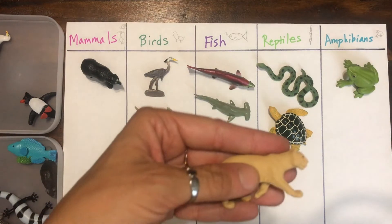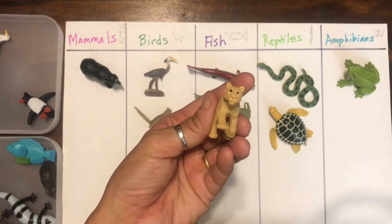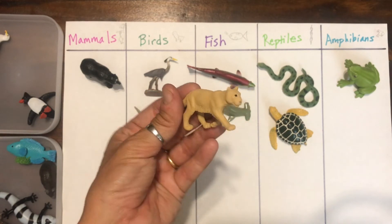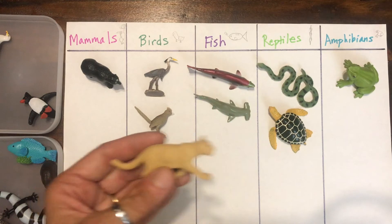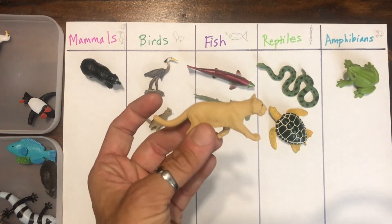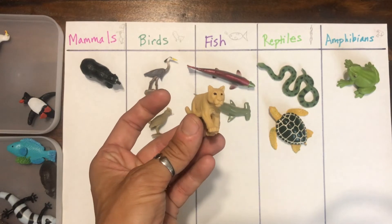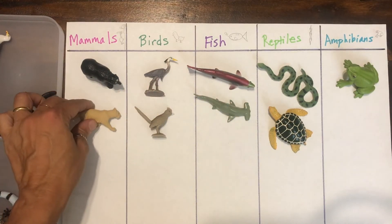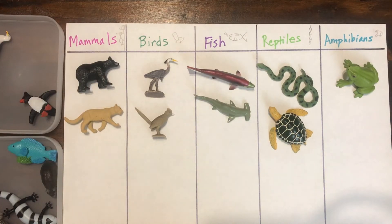That's a mountain lion. We have mountain lions here in California. Mountain lions have fur, they give birth to their babies, and they're warm-blooded. So yes, definitely a mammal. We'll put it with the bear.